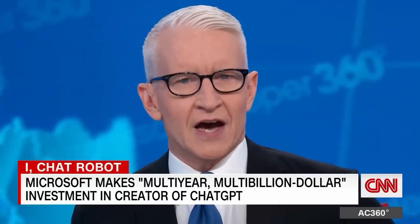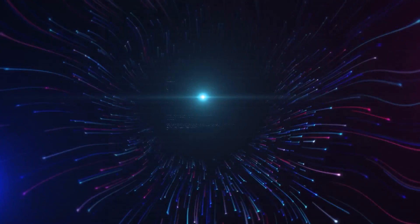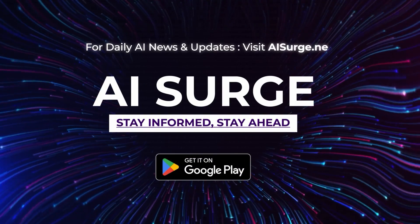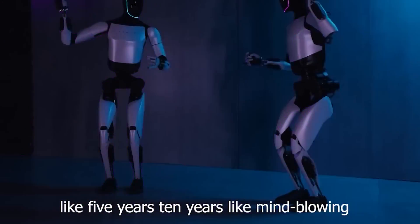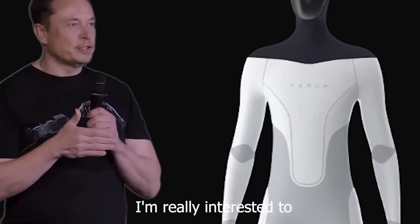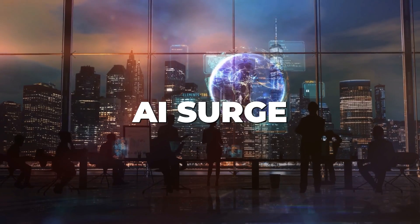I think Optimus is going to be incredible in like five years, ten years — mind-blowing. And I'm really interested to see that happen and I hope you are too. Hello everyone and welcome back to AI Surge.